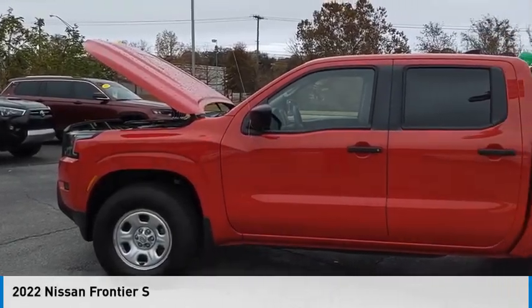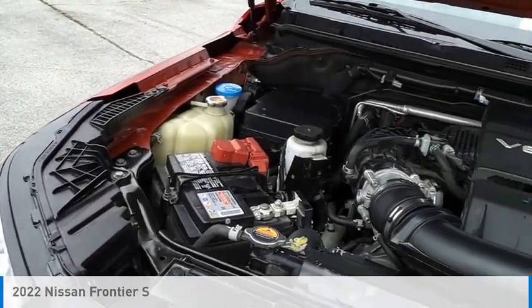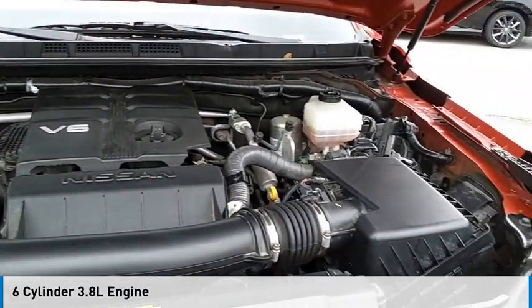Make a great choice today with the 2022 Frontier. This vehicle is powered by a four-wheel drive, six-cylinder, 3.8-liter engine.